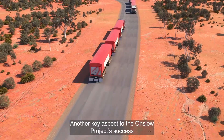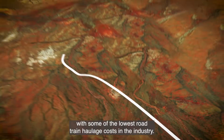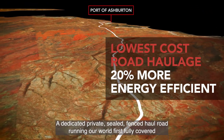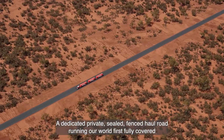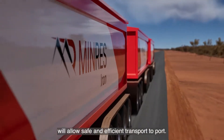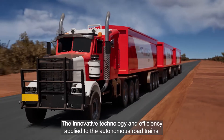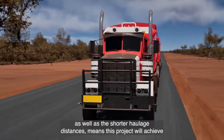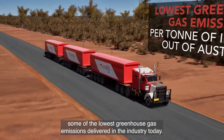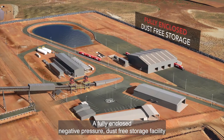Another key aspect to the Onslow Project's success will be the efficiency of the supply chain, with some of the lowest road train haulage costs in the industry. A dedicated private, sealed, fenced haul road running our world-first fully covered, autonomous 330-tonne jumbo road trains will allow safe and efficient transport to port. The innovative technology and efficiency applied to the autonomous road trains, as well as the shorter haulage distances, means this project will achieve some of the lowest greenhouse gas emissions in the industry today.